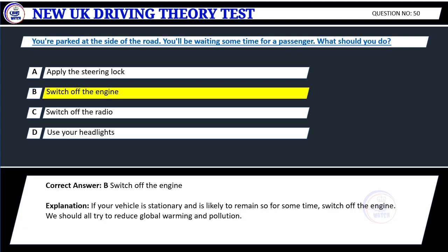Explanation: If your vehicle is stationary and is likely to remain so for some time, switch off the engine. We should all try to reduce global warming and pollution.